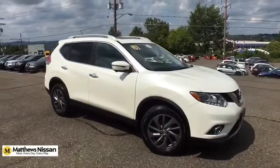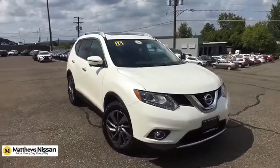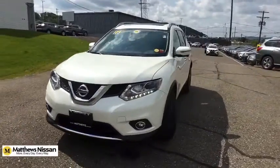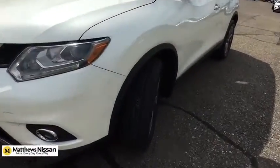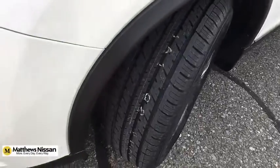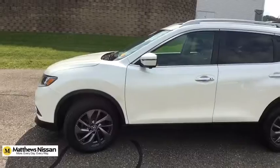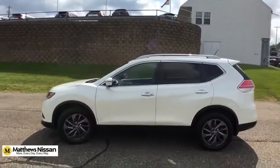Looking for the right vehicle? Check out the 2016 Nissan Rogue. The stylish Rogue gets 27 MPG and still boasts nearly 58 cubic feet of cargo space. With a 5-star side impact safety rating and competent handling, the Rogue is more than you expect and everything you deserve.